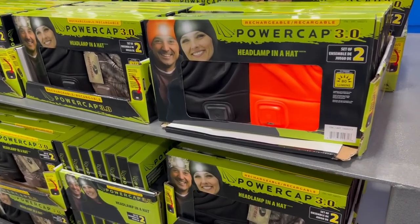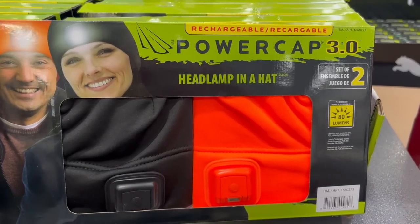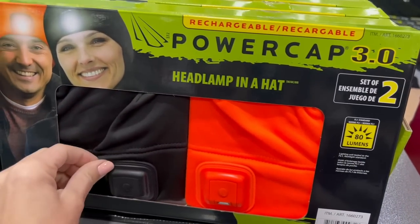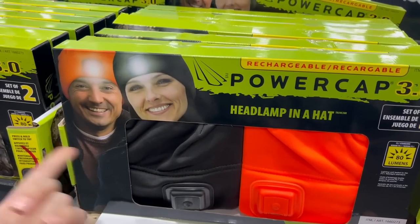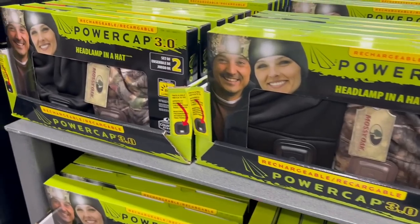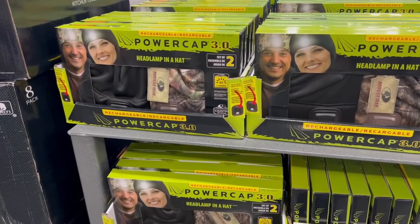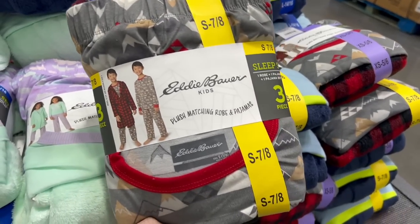This is a new item — ten dollars off, twenty dollars, you get a two-pack of these power caps. It's a headlamp built into a hat with a nice fabric feel. This could be a good gift to someone who works outside in the dark — construction workers or hunters. They have a camo one; I'm sure there's some dude in your life who could get use out of this.